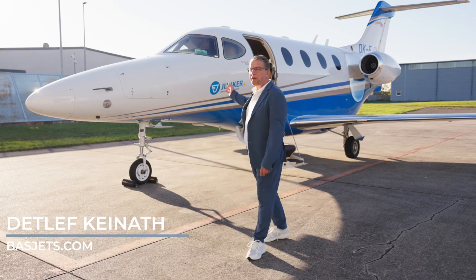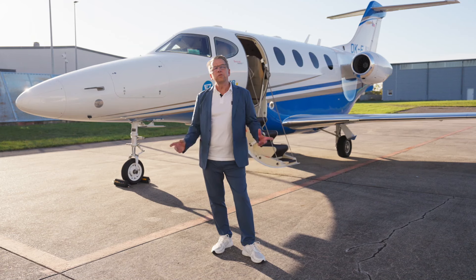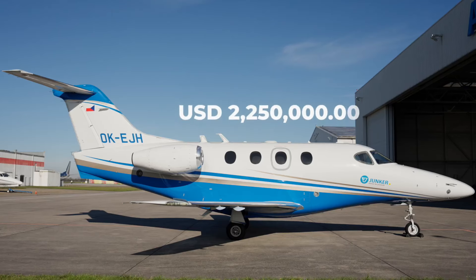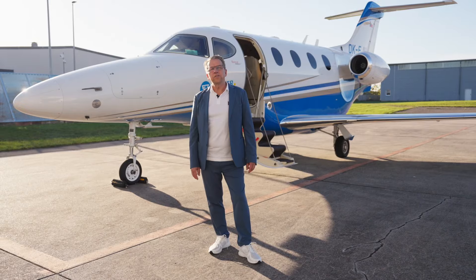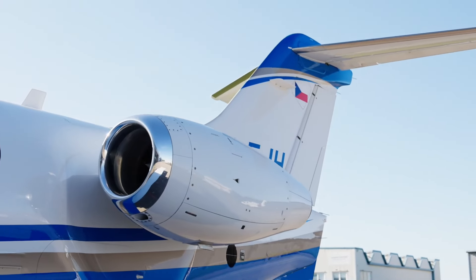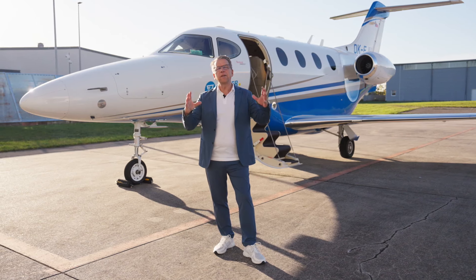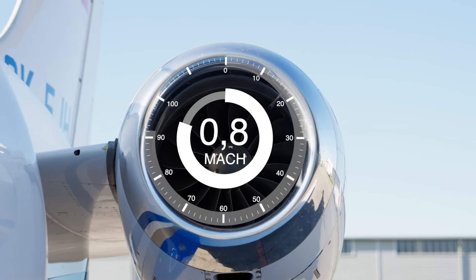Hello, today I introduce you to the Premier 1 Alpha from Beechcraft. This aircraft is new to the market for sale and we offer it for 2,250,000. It's a low-time aircraft, only 900 landings and 1,100 hours. The aircraft comes with a no-damage history and it's called the RUMI rocket, which means a spacious aircraft in the cabin and quite fast with nearly Mach 0.8.